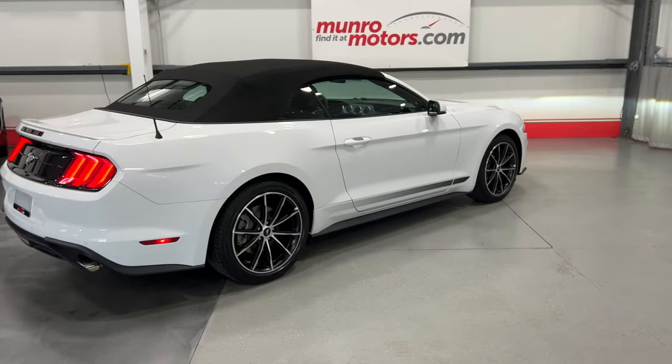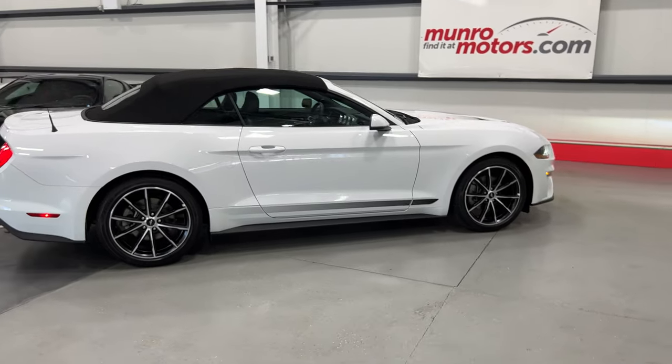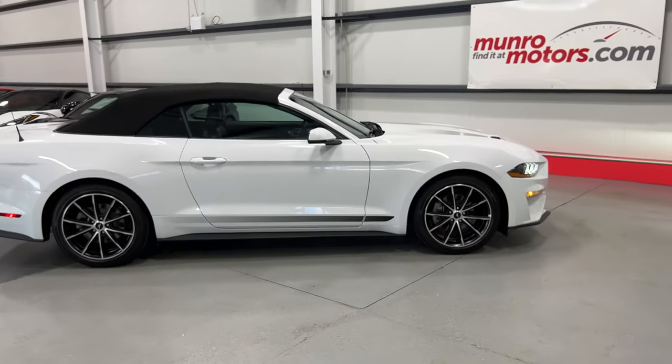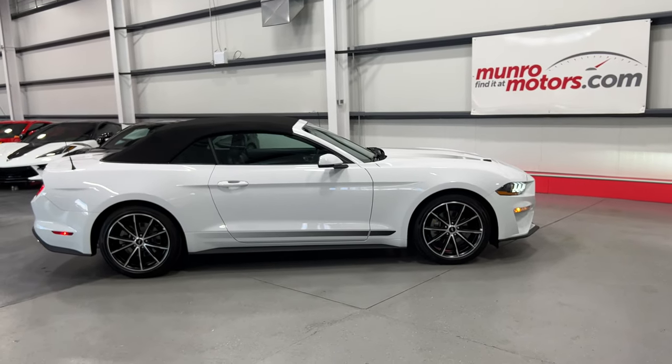That's a 2022 Ford Mustang Premium EcoBoost, Oxford White on Black leather interior, available at monroemotors.com. Come on down and have a look for yourself — look forward to seeing you real soon.